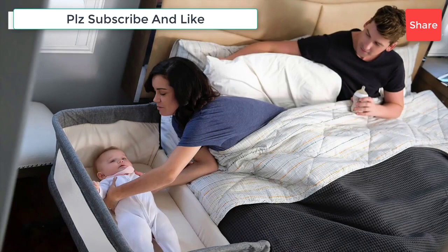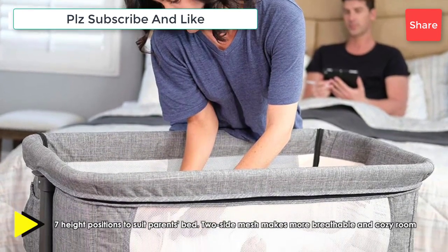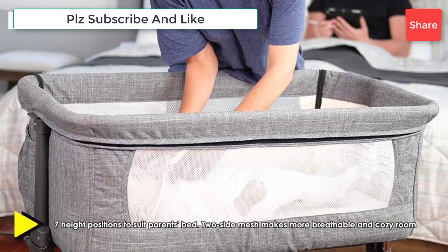You may have your heart set on using your grandma's antique bassinet, but there's a lot to consider when investing in a baby crib. Yes, it should fit the vibe of your nursery, but there are safety standards and other factors to think about too.